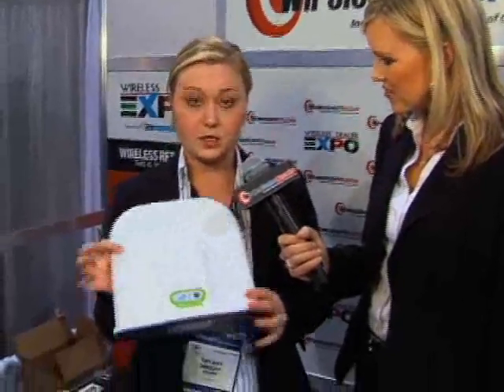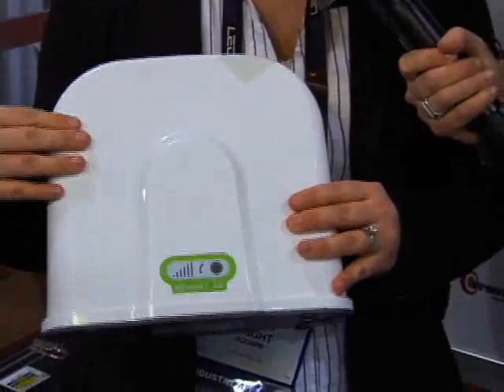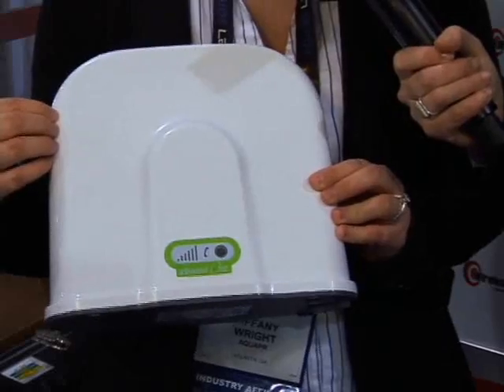The product that won the CES Honoree Award this year is our ZBoost One. The great thing about this unit is that all of the external cables and antennas are actually inside the unit. So this is really aesthetically pleasing for the home — you don't have to have cables on the outside.